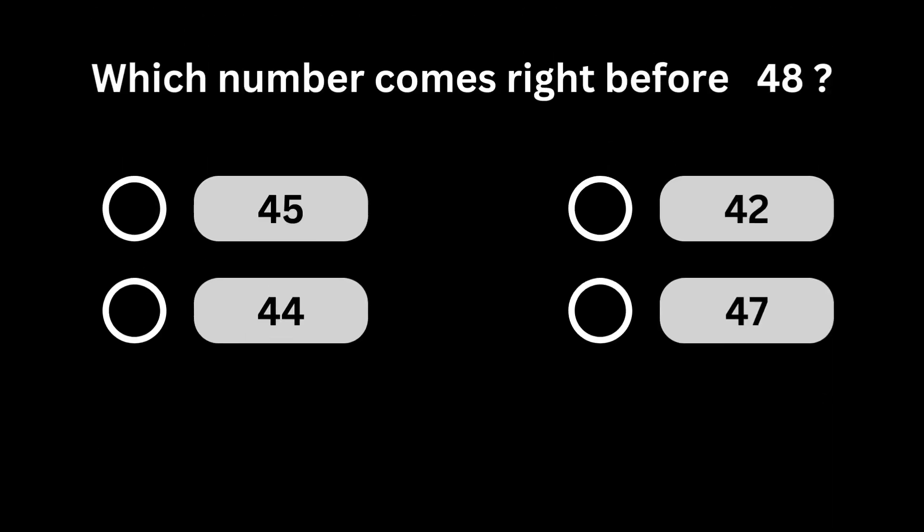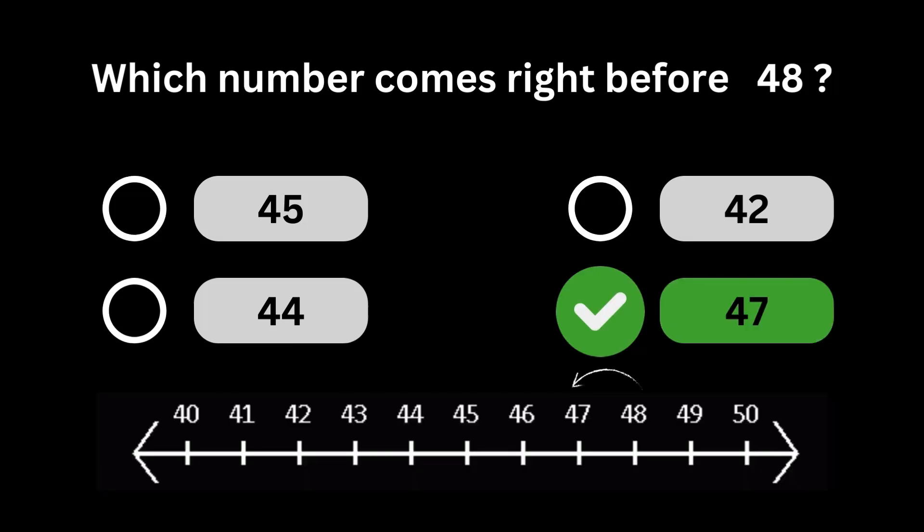Which number comes right before 48? Number 47 comes right before number 48.